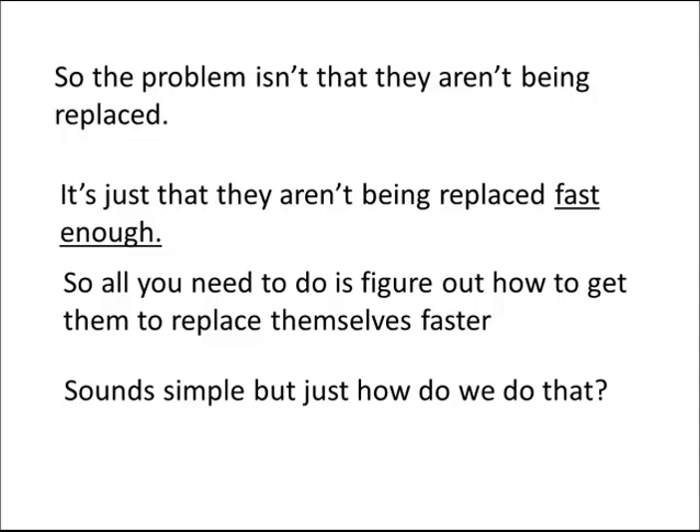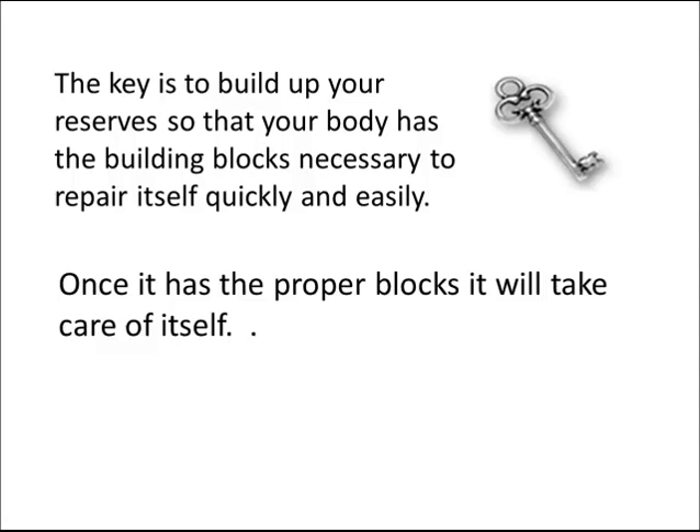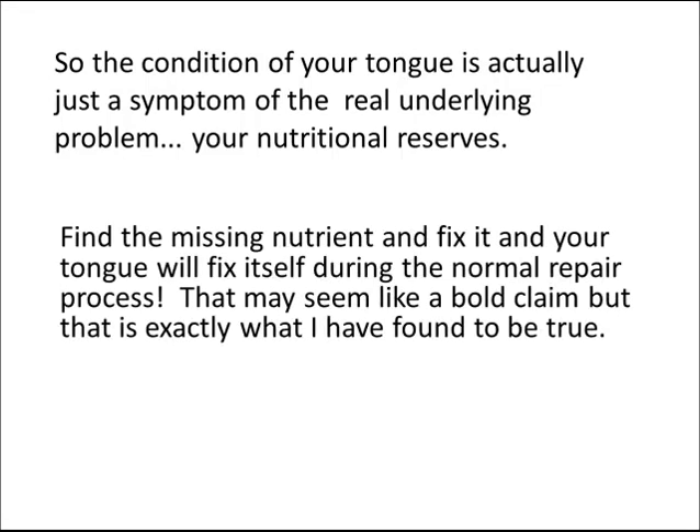Sounds simple, but just how do we do that? The key is to build up your reserves so that your body has the building blocks necessary to repair itself quickly and easily. Once it has the proper building blocks, it will take care of itself — and in relatively short order, too. So the condition of your tongue is actually just a symptom of the real underlying problem, which is your nutritional reserves. Find the missing nutrient and fix it, and your tongue will fix itself during the normal repair process.